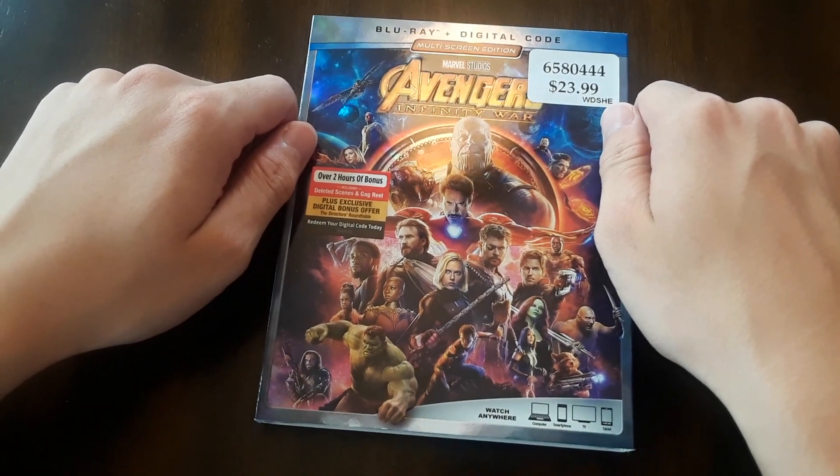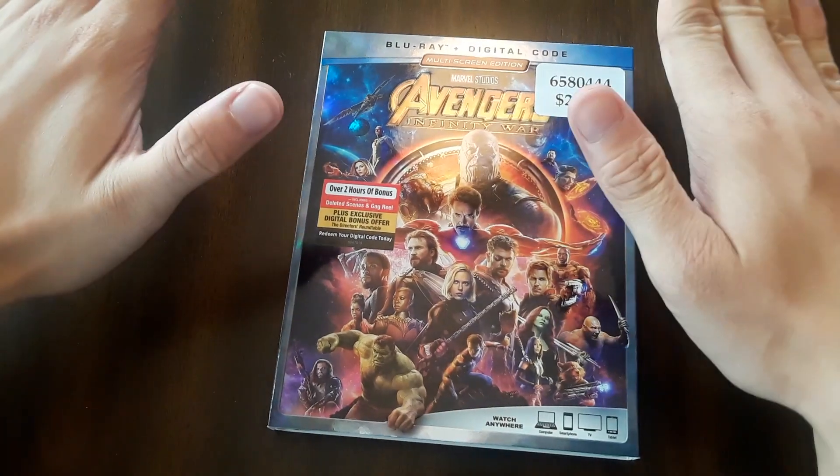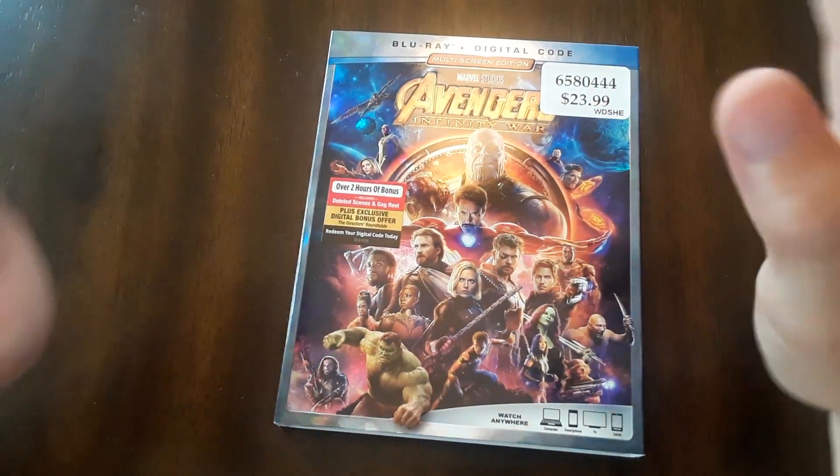Hey guys, welcome to another unboxing. So today is the launch day of Avengers Infinity War, the highest grossing movie of all time, and I am excited as heck.